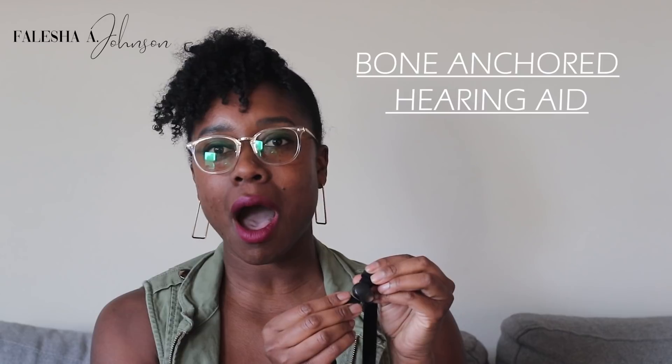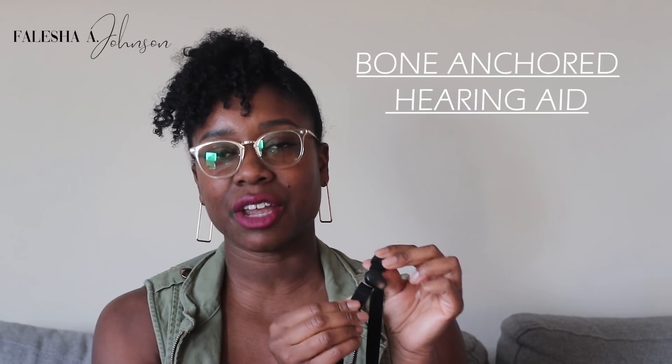This is the headband that she wears. I'll post some clips and pictures of her with it, but a lot of people always ask what that headband is — is it a fashion statement? It is not a fashion statement. It's a headband and it's a Baha, a bone anchored hearing aid.